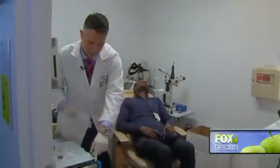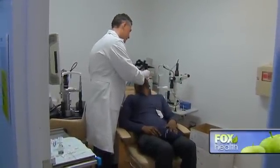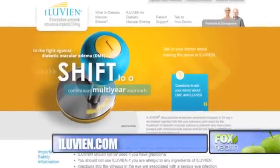The procedure takes just a few minutes in the office, and insurance covers it. To find a doctor in your area, go to Illuvian.com. I'm Julie Banderas, Fox News.